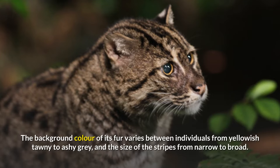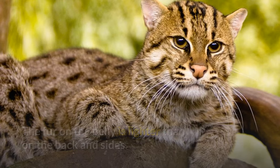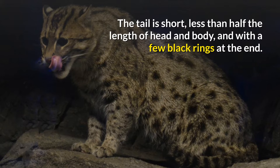The background color of its fur varies between individuals from yellowish-tawny to ashy gray, and the size of the stripes from narrow to broad. The fur on the belly is lighter than on the back and sides. The short and rounded ears are set low on the head, and the back of the ears bear a white spot. The tail is short, less than half the length of head and body, and with a few black rings at the end.